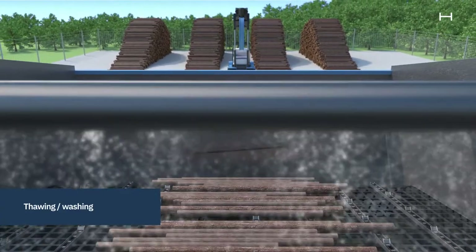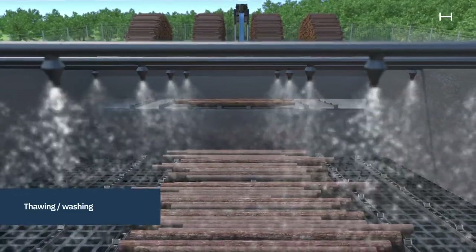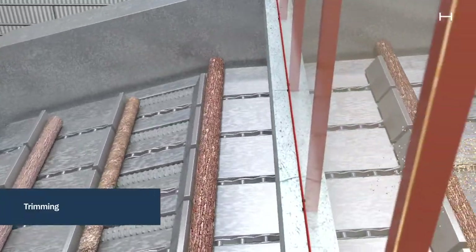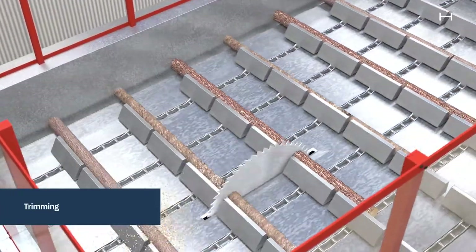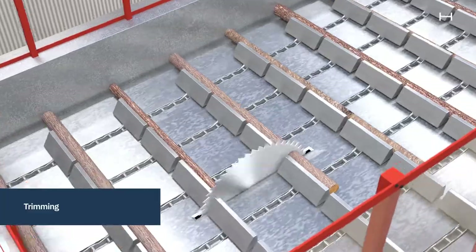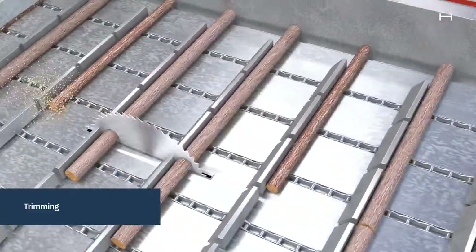First, the logs are washed with steam or hot water to remove gravel and sand and melt away snow and ice in the winter. The logs are then levelled at the ends and trimmed so that they do not get stuck at the next stage in the process, which is the debarking drum.